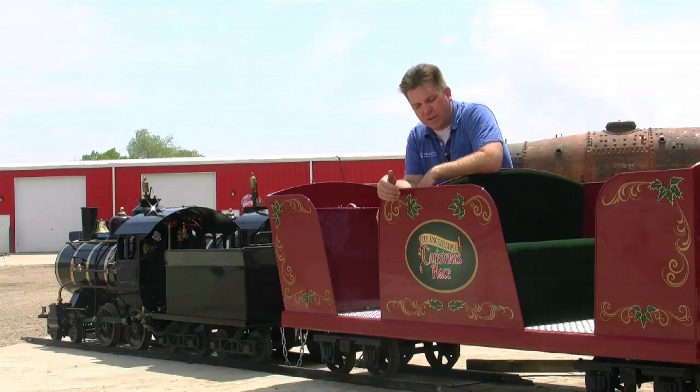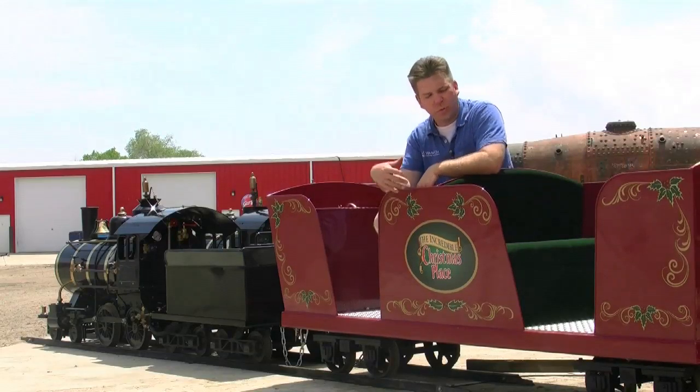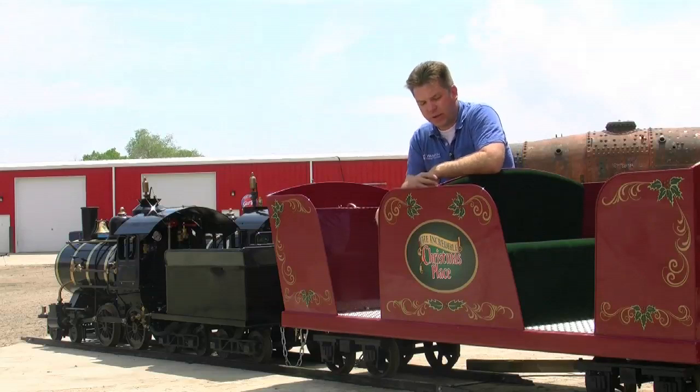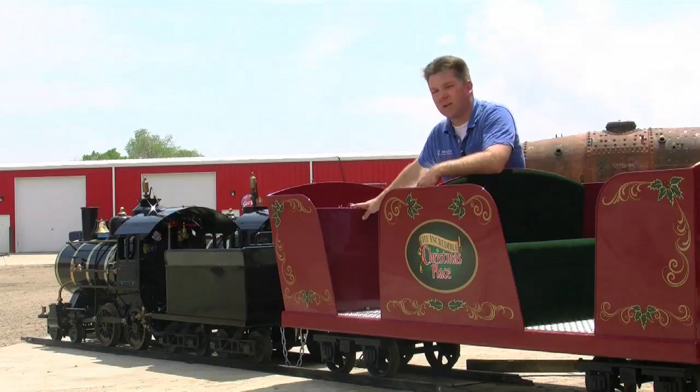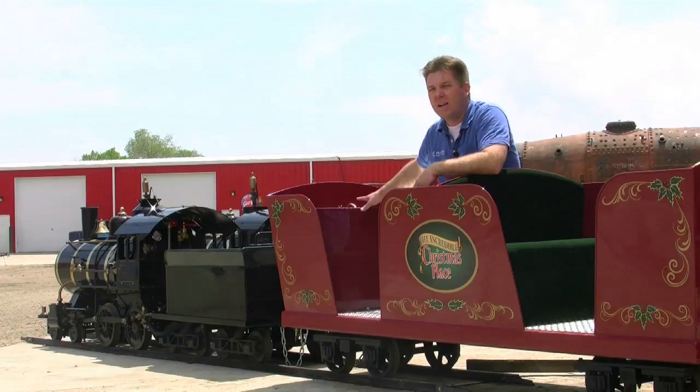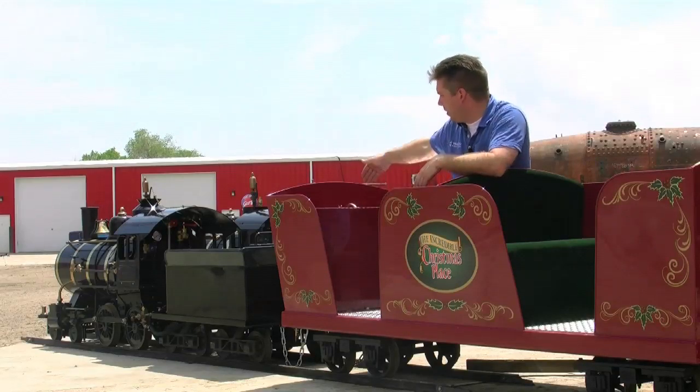We're really excited about these cars. We think they're just absolutely beautiful with the holly and the berries and the logo that's on the side of them. We're really excited to get this car out and see how well it runs and performs. The other neat thing about this car is that it's also the fuel car for the locomotive. The propane bottles — this particular locomotive fires on propane — are stored in this compartment here for easy hookup and use.